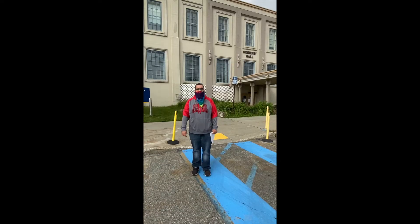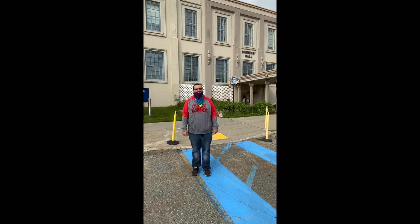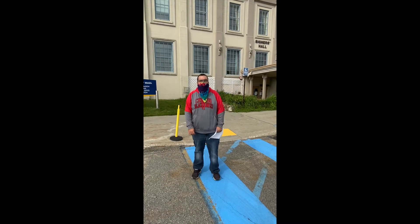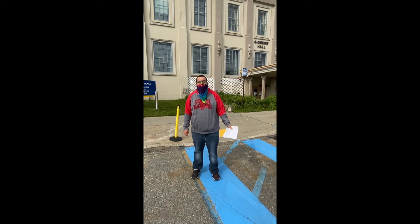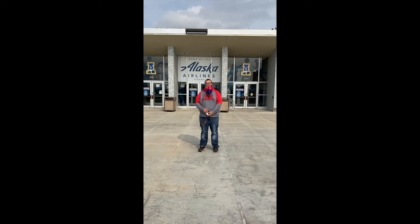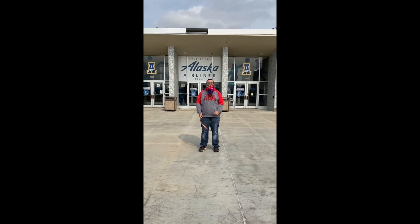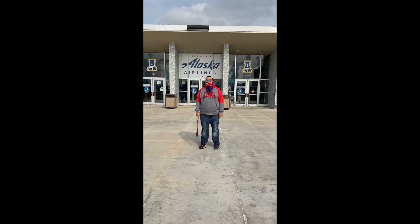Upstairs is where the dining hall is where you get your food. Right behind me is the UAF Patty Hall. A cool fact is that in 1956, the Alaska Constitution was signed here. Another cool fact is UAF was established in 1917 and it opened for class in 1922. Right behind me is the Patty Center where the UAF basketball teams and the volleyball team come and play.